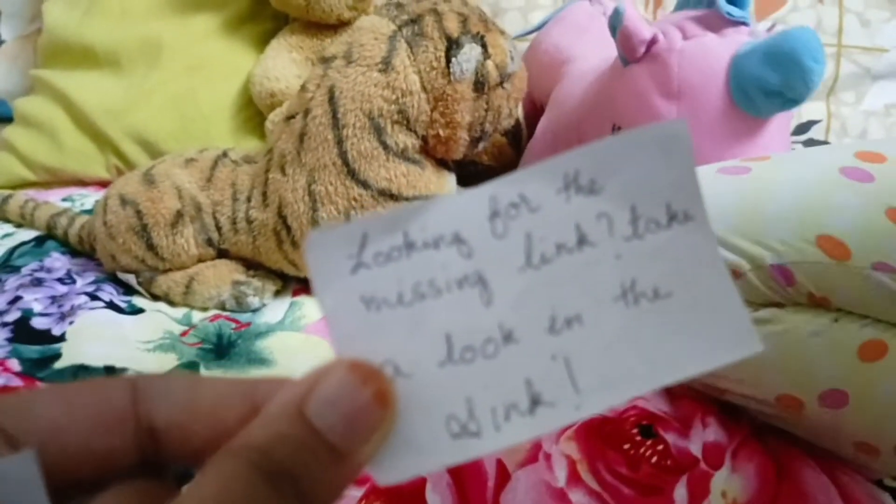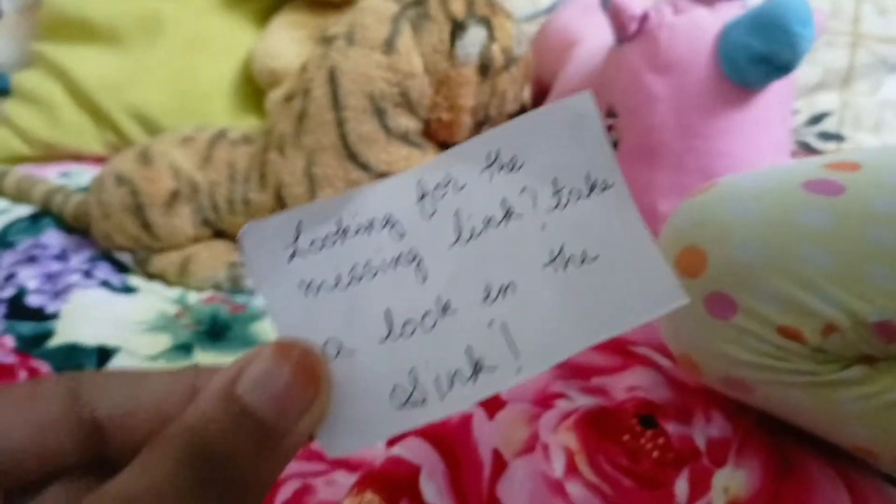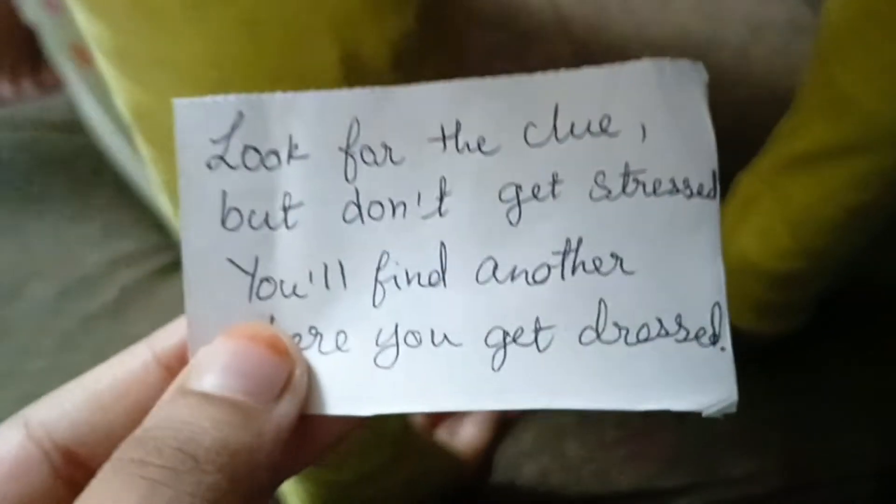Looking for the missing link? Take a look in the sink! So Isma has to go to the sink. We have to go to the sink. We will keep our clues and then find out the next one. Oh wow, okay friends, let's go to the next clue!